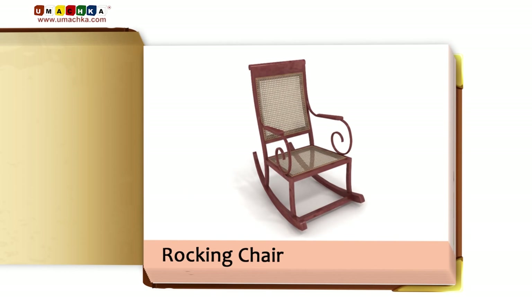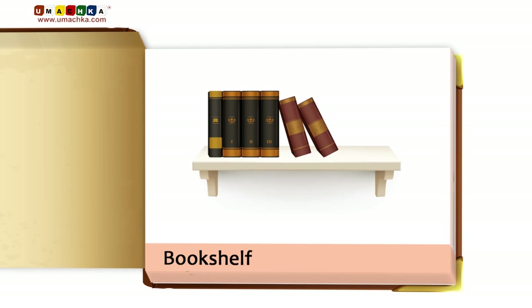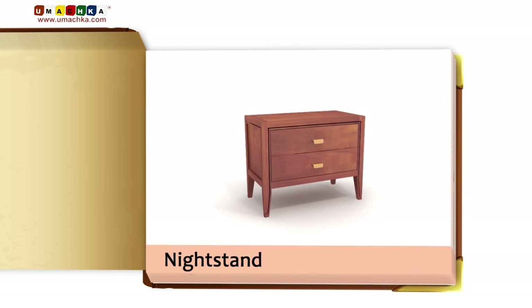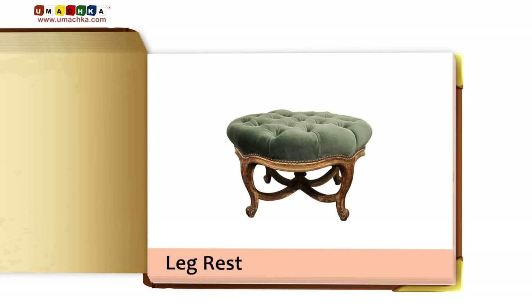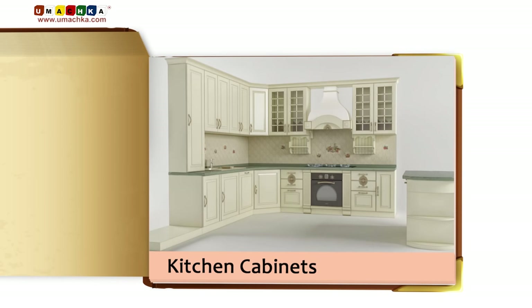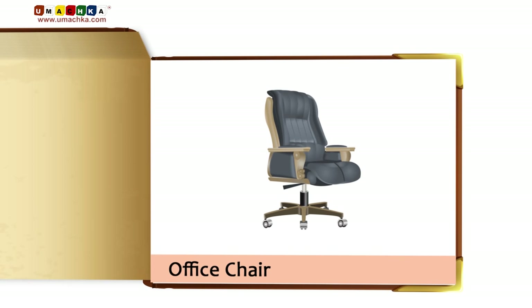Stool. Rocking chair. Bookshelf. Nightstand. Cot. Leg rest. Bench. Kitchen cabinets. Desk. Office chair.